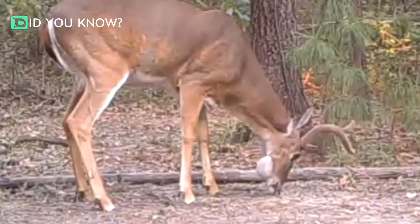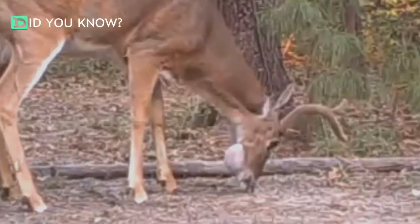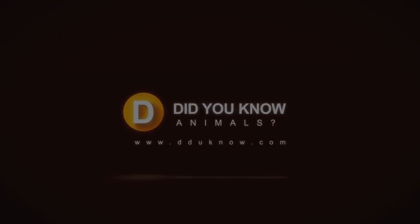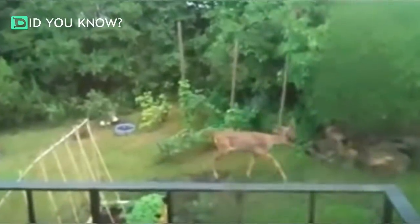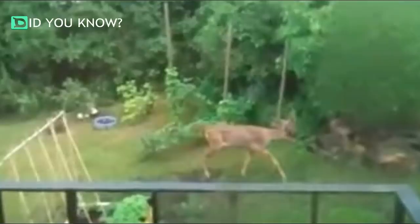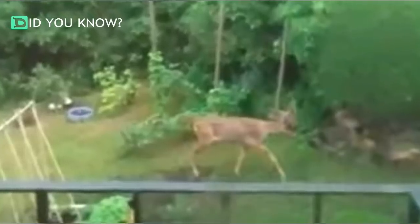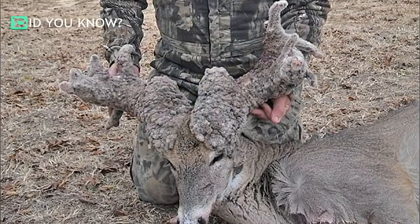Once you learn more about this strange condition, you might never look at deer the same way again. When this Swedish man set up a camera in his backyard, all he wanted to do was capture the deer that often passed through in the early morning hours. When he looked at the footage, he noticed a strange growth on one of the buck's heads, and that's when his research began. The deer he had captured on film was suffering from a rare condition called Cactus Buck Disorder.